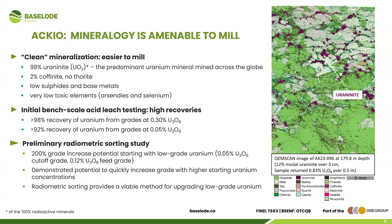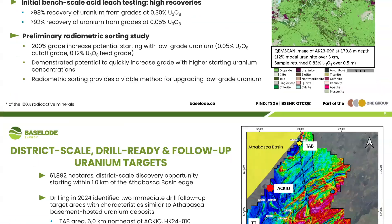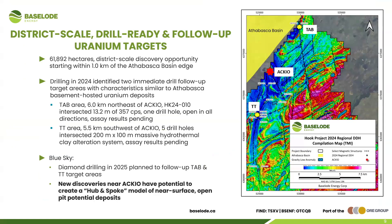We think ore sorting is a process we can apply to ACCO — we can increase the amount of uranium recovered from the rocks so that material doesn't go to tailings or be disregarded as waste; it can actually be turned into recoverable ore. The more uranium that can be recovered from a deposit, the better.